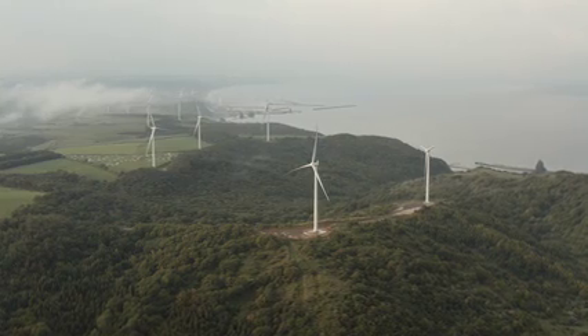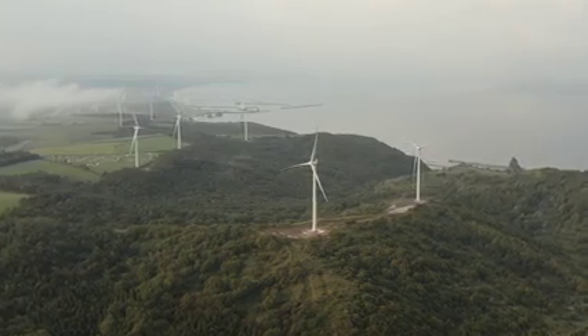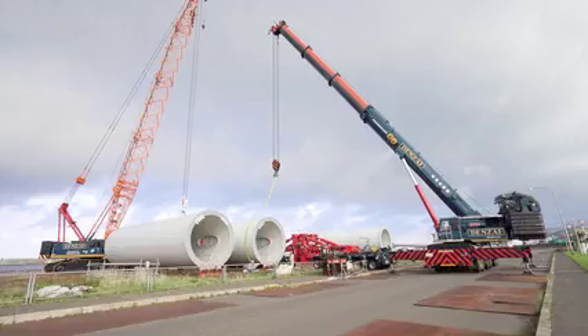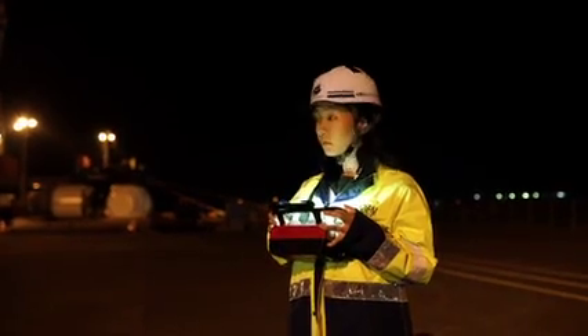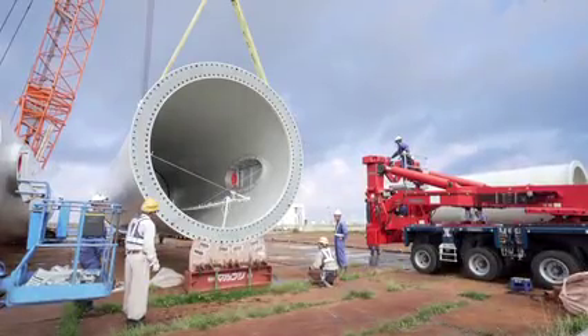A solution was needed, and the right specialist to make the impossible a reality. Densai's wind power project team is relied upon both domestically and overseas by developers, power producers, consulting firms, construction companies, and wind manufacturers to investigate, design, and execute the transportation of their large-scale wind components.